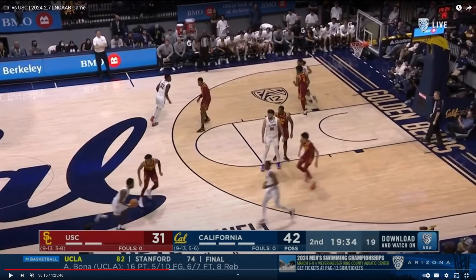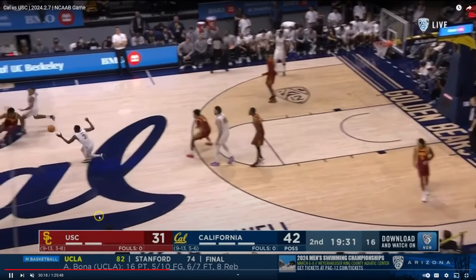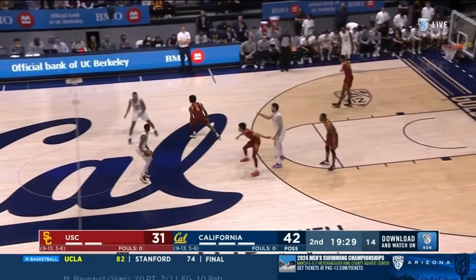I noticed this a lot in the beginning of the game — I was trying to figure out if Jalen is conserving his energy since he initiates so much offense — but he cannot come off screens like this. It bogs down the offense. He rounds off this cut and allows the defender to get between him and the ball. You've got to come right off the hip of the screener and come off that thing strong. He just kind of rounds it off and causes a near turnover for his teammate.